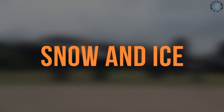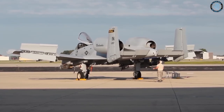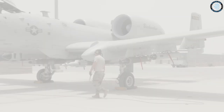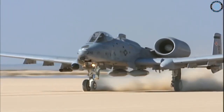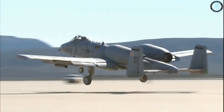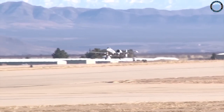The A-10 can also operate in snowy and icy conditions. Its landing gear is designed to handle rough, unimproved runways often found in cold weather environments. The A-10's engines have an inlet anti-ice system to prevent ice buildup, and the cockpit is heated to prevent icing on the canopy.